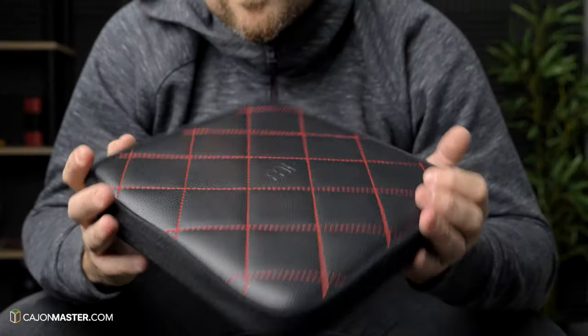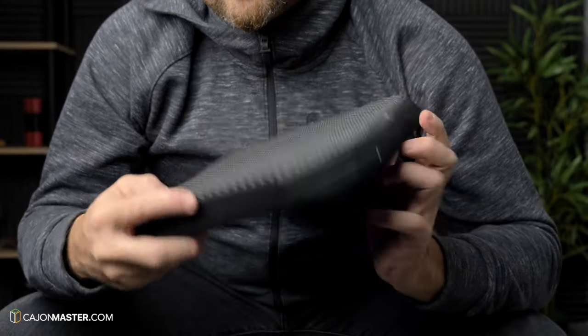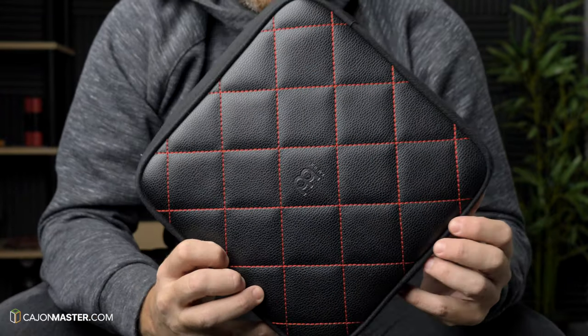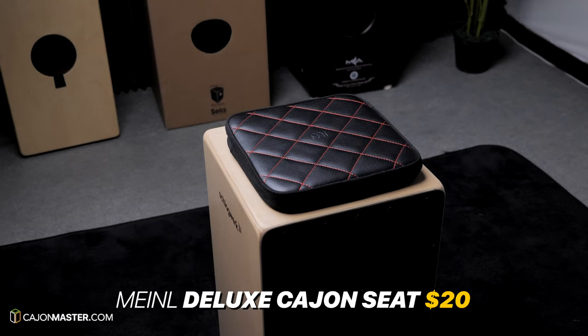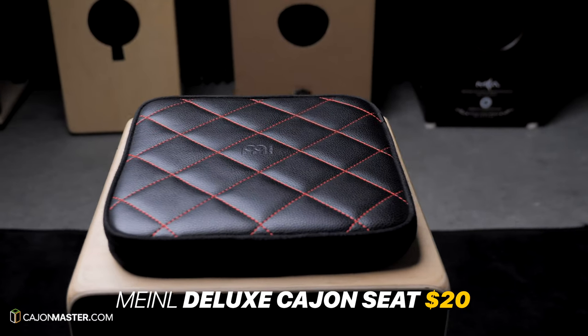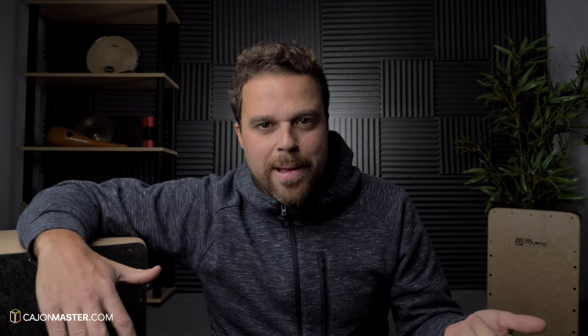Number one is the cajon seat. After a long gig or long period of practicing or rehearsing, seated on the wood surface of the cajon can be a bit uncomfortable. Because of this, I recommend using a cajon seat. This is the deluxe cajon seat made by Mino. Highly recommended.